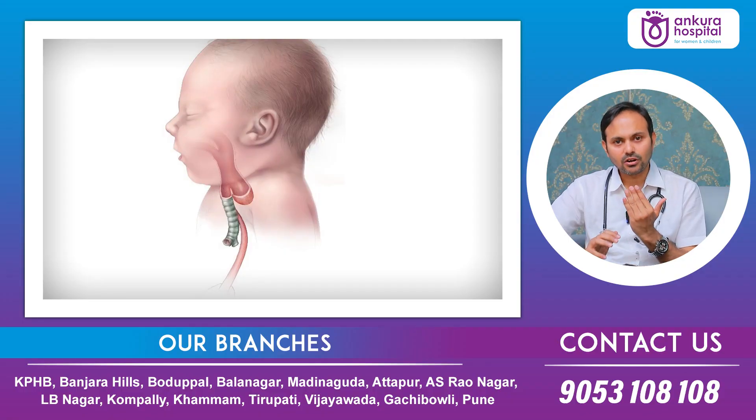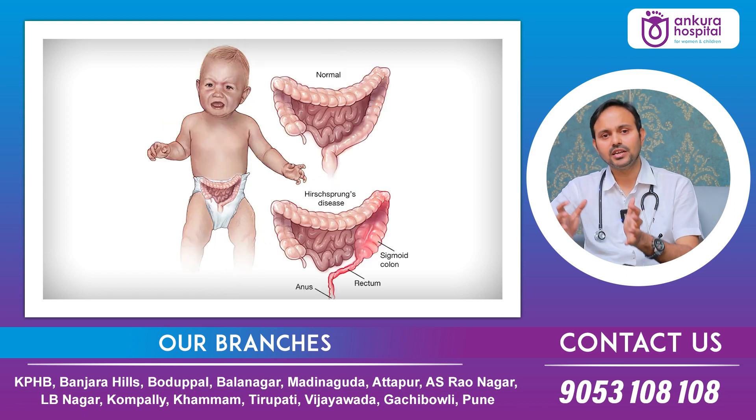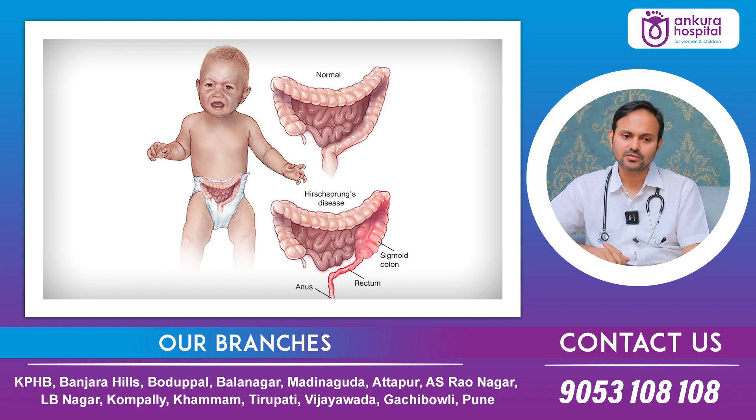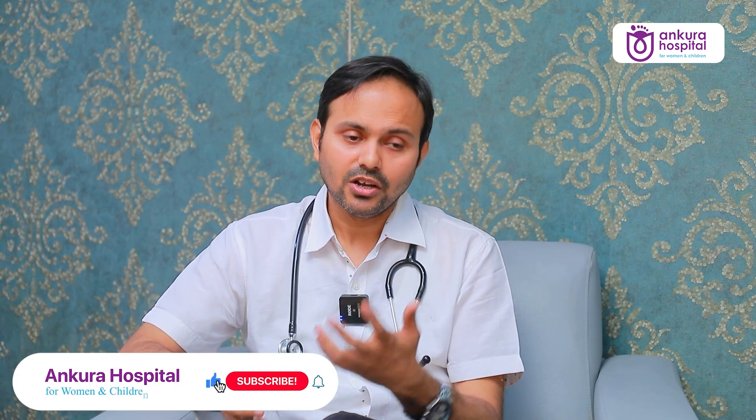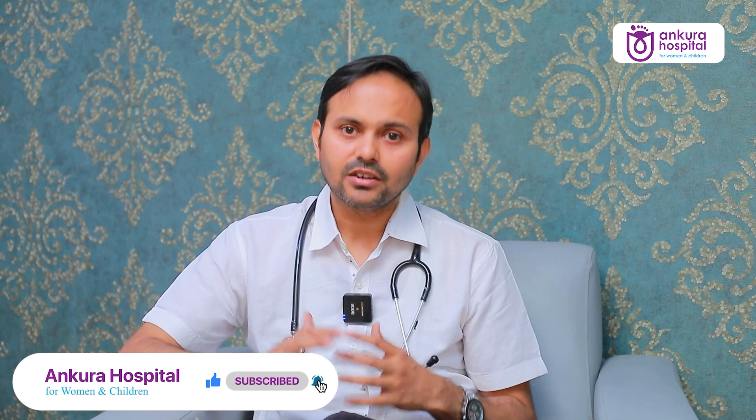Gastrointestinal problems can occur anywhere from the mouth to the anus, involving the food pipe, stomach, small intestine, and large intestine. For parents and caregivers, it is important to know that if the child has excessive vomiting, green-colored vomiting, a tight tummy, or is unable to pass stool, this may indicate an obstruction or narrowing in the gastrointestinal tract — what we call stenosis or atresia — which is more common in Down syndrome children. Early detection is essential as surgery or urgent medical therapy may be needed.